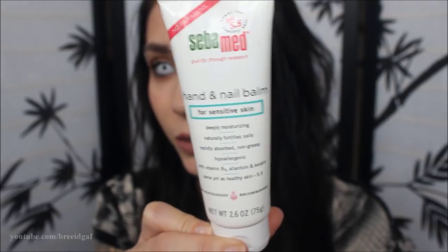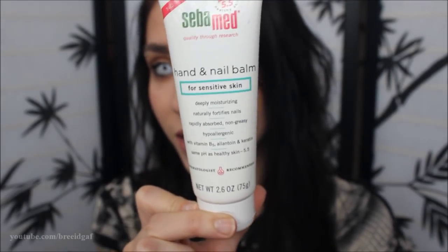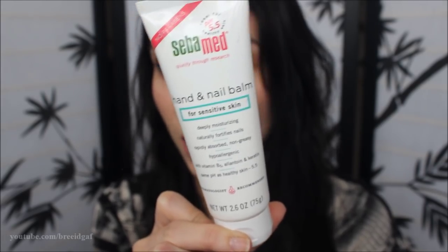The way it smells is probably my all-time favorite thing about it — it just smells so freaking good. It does say it's rapidly absorbed and non-greasy, and usually when people put that on their packaging it's not true, but this stuff seriously absorbs super, super quickly. I absolutely love this hand cream. I use it every single day before bed, throughout the day, and in the morning. I just love everything about it. I highly, highly recommend it.